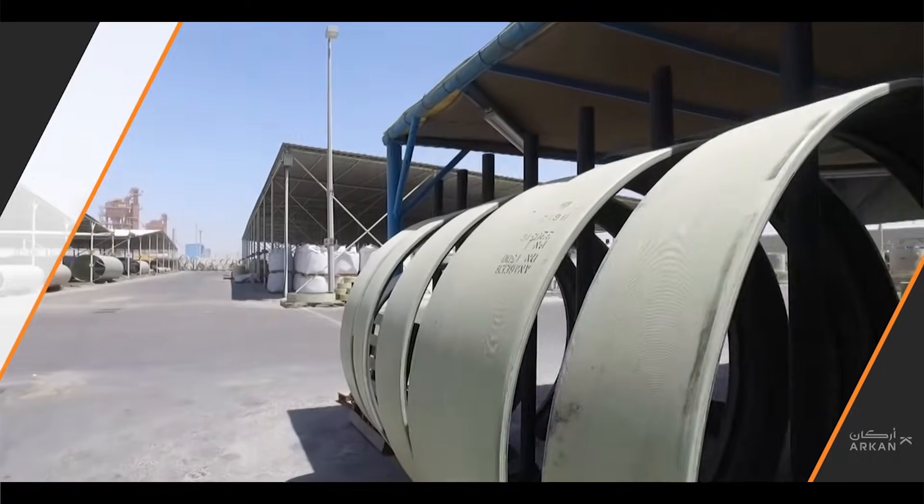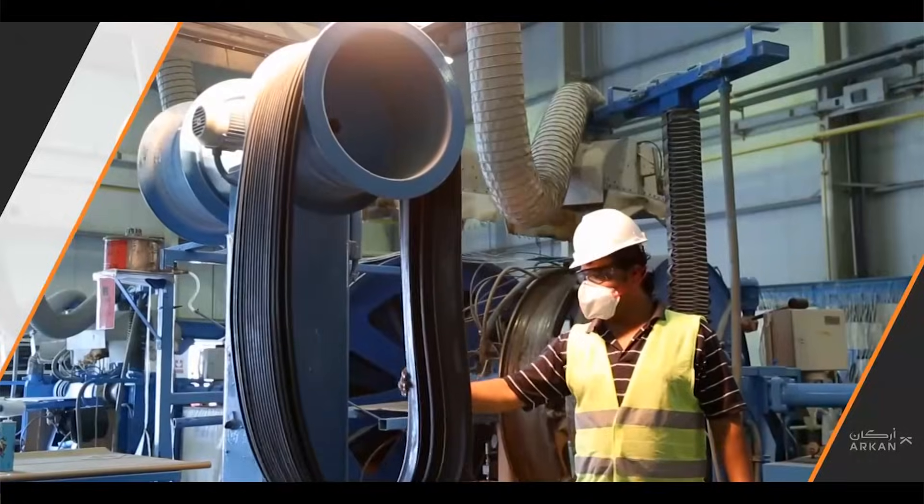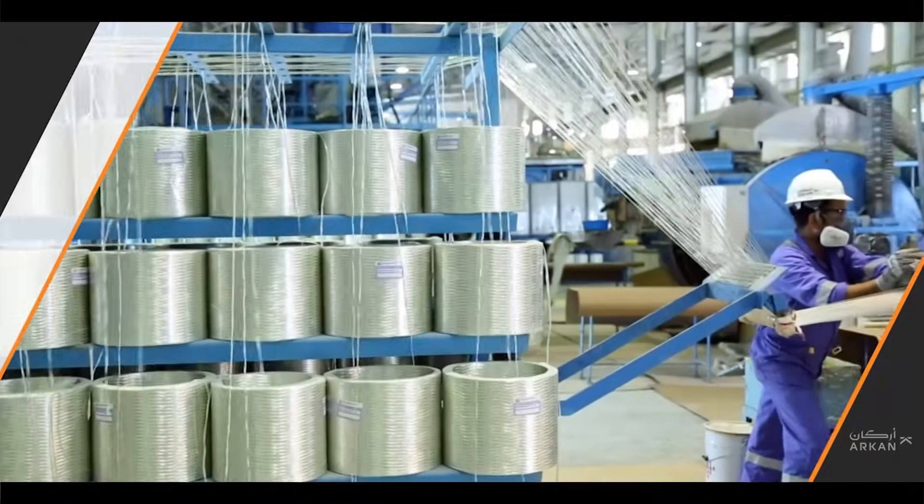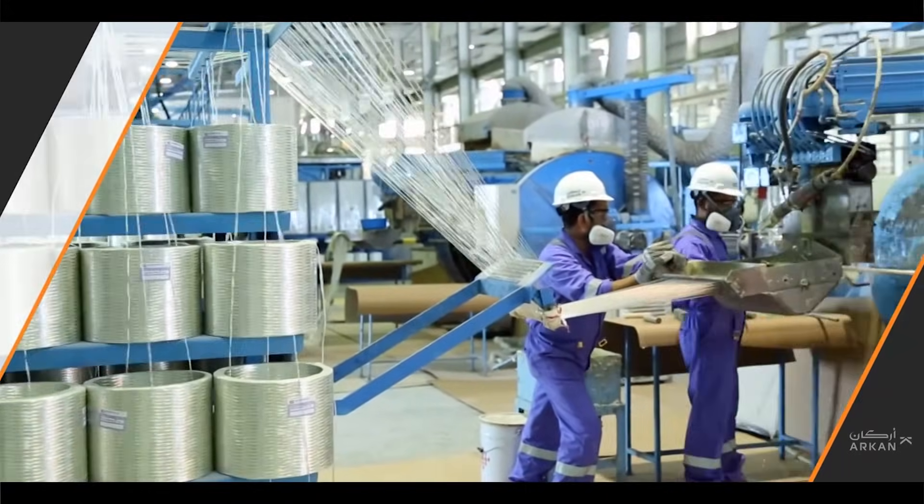The joints for the pipe's FWC coupling is a structural filament-wound GRP sleeve overwrapped and mechanically locked to an internal full-face EPDM elastomeric.